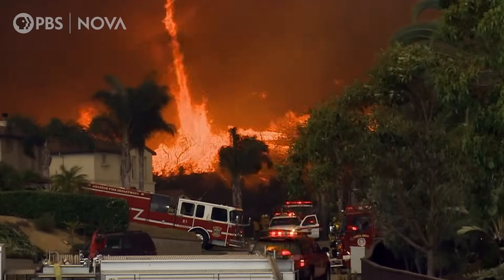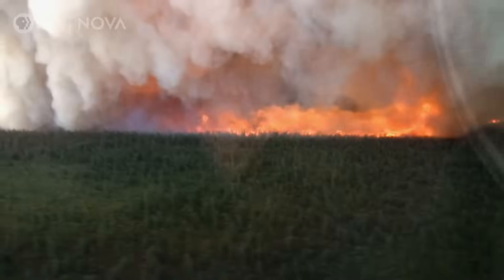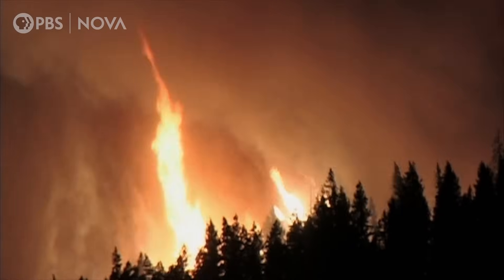Scientists used to think they were rare, even unlikely. But as megafires become more common, that is no longer the case.